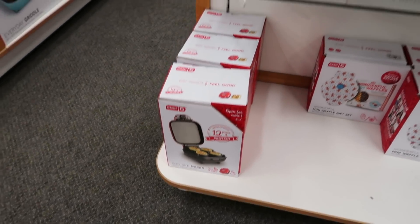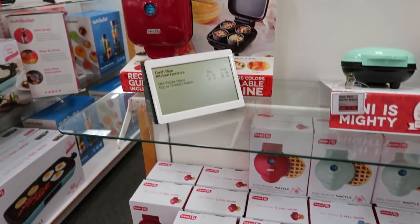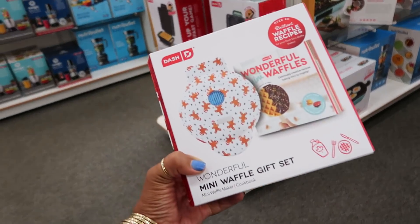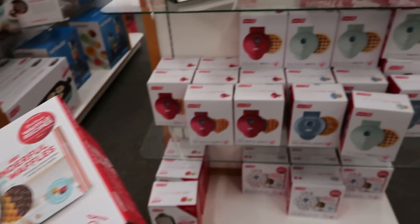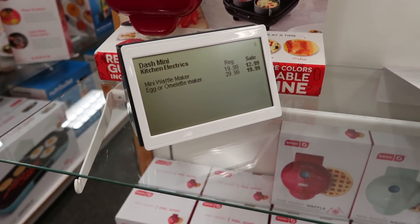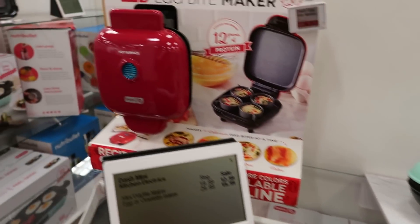Egg bite maker — how much are these? The waffle makers are only $12.99. I don't know how much this set is, but the waffle makers are $12.99 and the egg or omelet maker is $20 — that's the one up there.